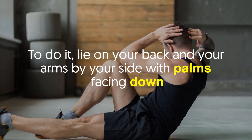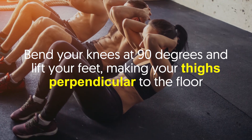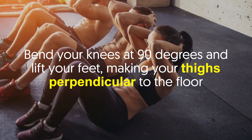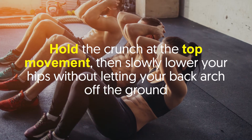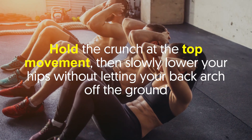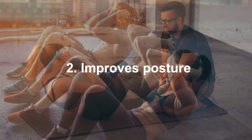A great crunch variation for enhancing balance is the reverse crunch. To do it, lie on your back with your arms by your side and palms facing down. Bend your knees at 90 degrees and lift your feet, making your thighs perpendicular to the floor. Press into your palms to lift your hips off the floor as you crunch your knees towards your chest. Hold the crunch at the top, then slowly lower your hips without letting your back arch off the ground.